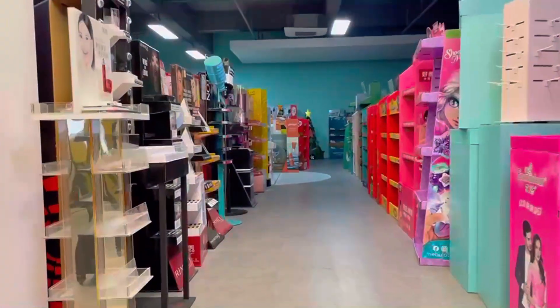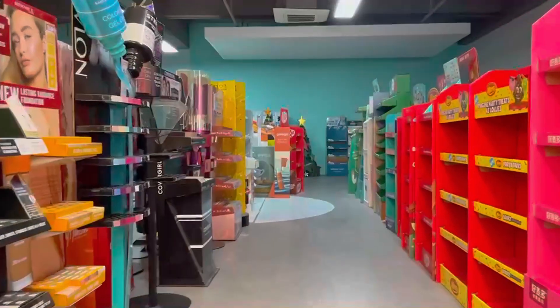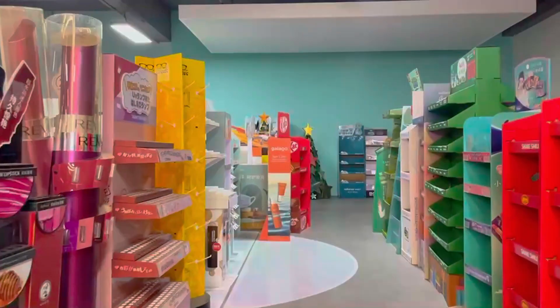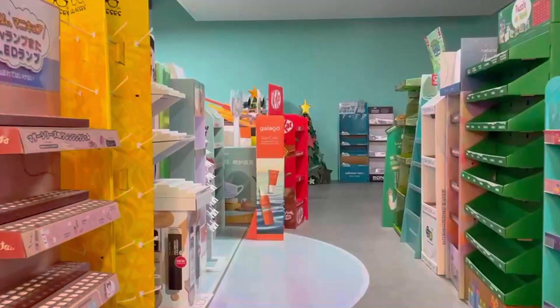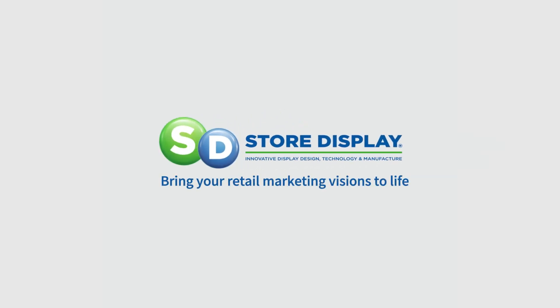By embracing these advanced pre-packed display strategies, retailers and brands alike can achieve a harmonious balance of operational efficiency and creative excellence. Elevate your retail approach with these foundational principles. Store Display Group — bring your retail marketing visions to life.